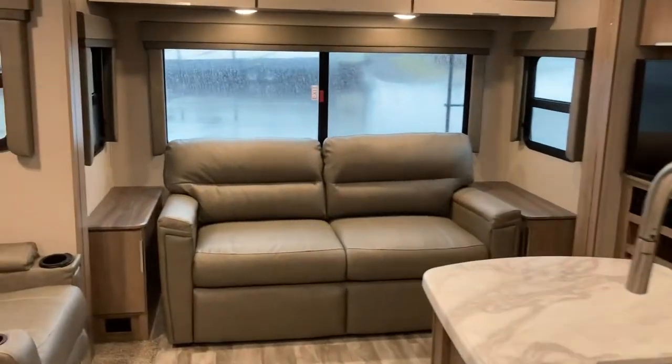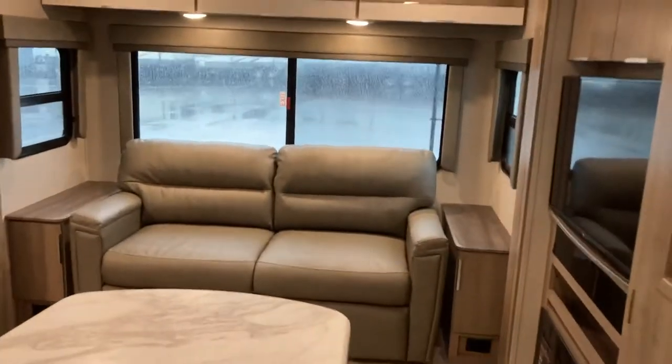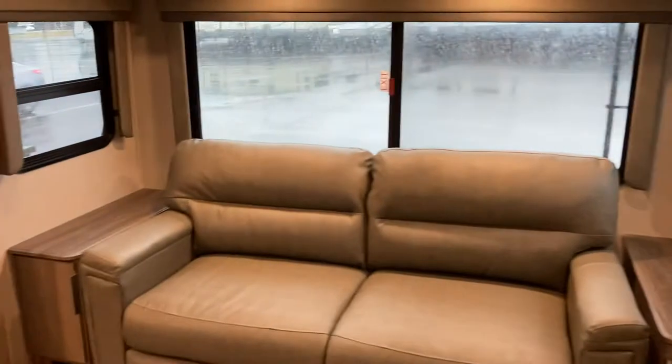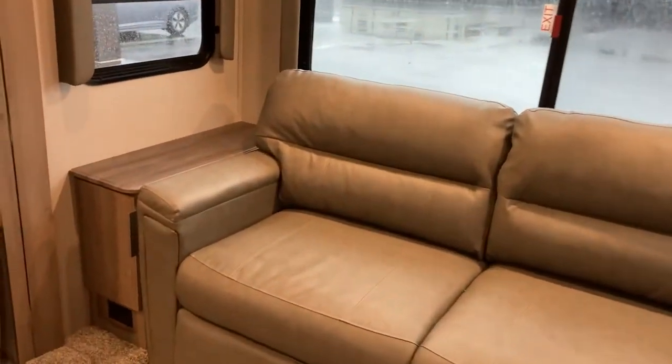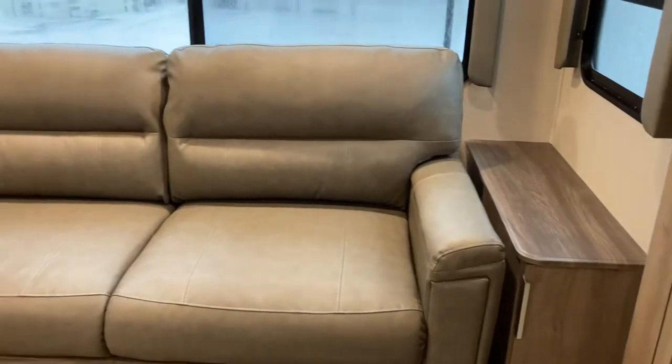Rear living model with nice big wrap-around windows here. The back comes out to a tri-fold that'll fold out for a little extra sleeping space if you have company. Nice spots on either side to set a coffee or magazine. Plugs underneath — so again a nice spot to entertain, sit and relax.